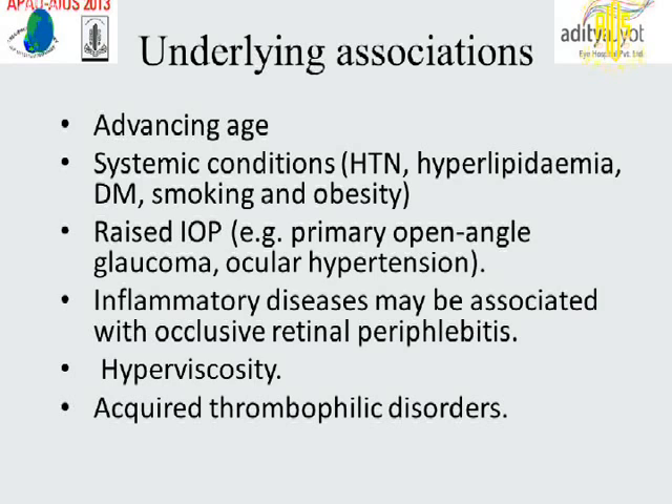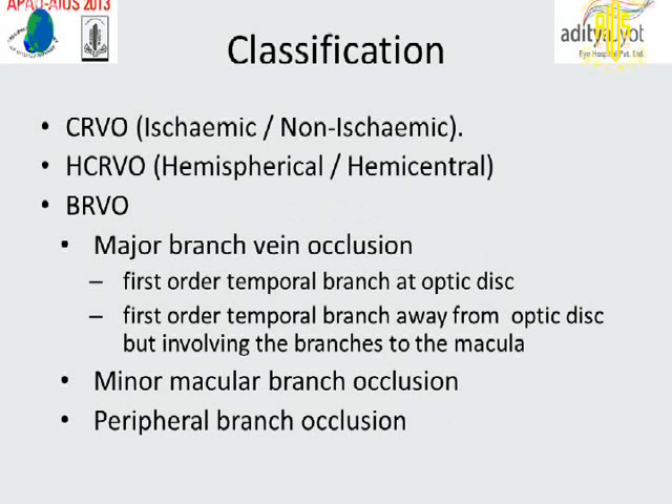Underlying associations include advancing age, systemic conditions, raised intraocular pressure, inflammatory diseases, hyperviscosity, and acquired thrombophilic disorders.